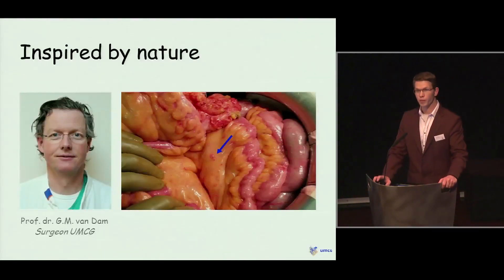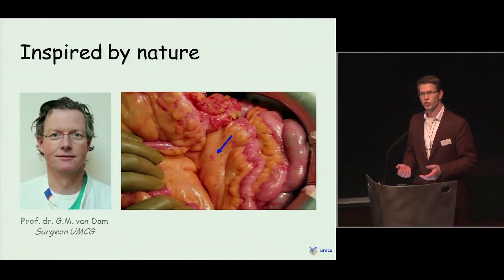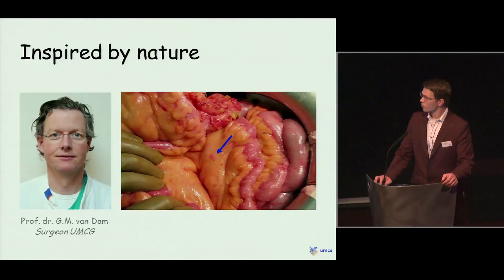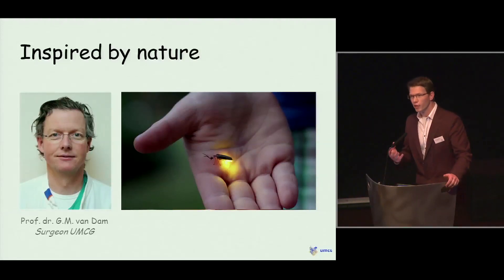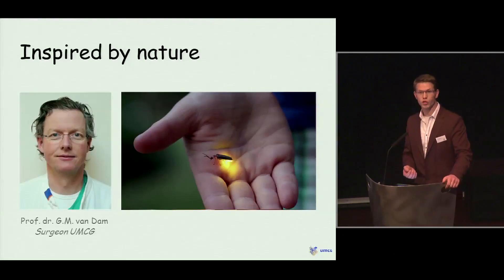This professor was Professor Van Dam, who is a surgeon working here at the UMCG. Dr. Van Dam told us how difficult it is for a surgeon to differentiate cancerous tissue from surrounding non-malignant tissue. In trying to find a solution for this problem, he was inspired by nature — actually by the North American firefly — because this little creature is capable of producing light by itself. Dr. Van Dam thought it could be possible to let cancer cells emit light so that it would be possible to distinguish them during a surgical operation.